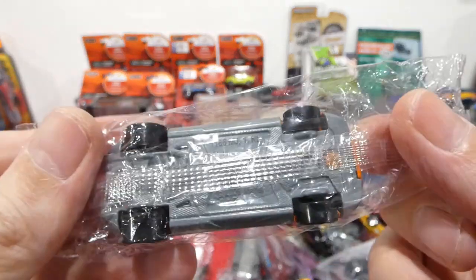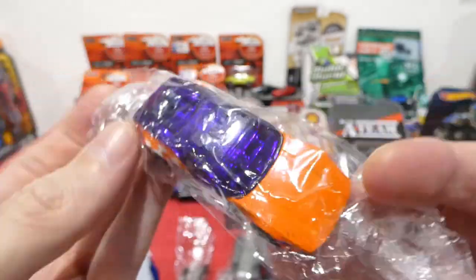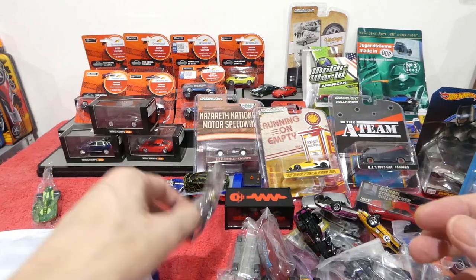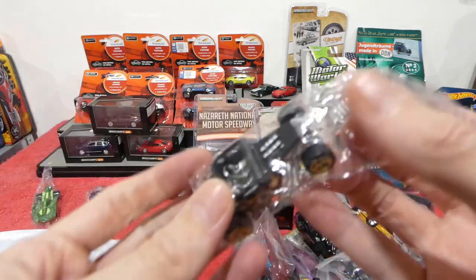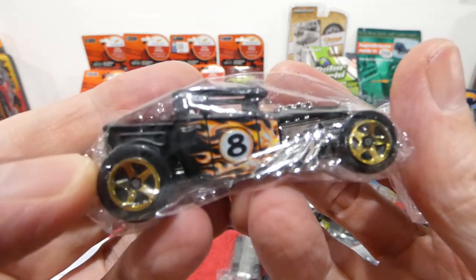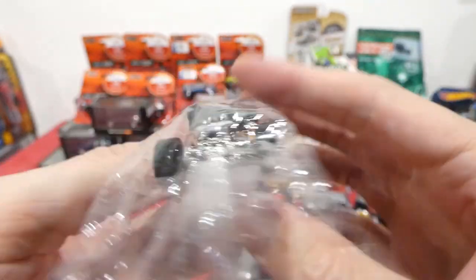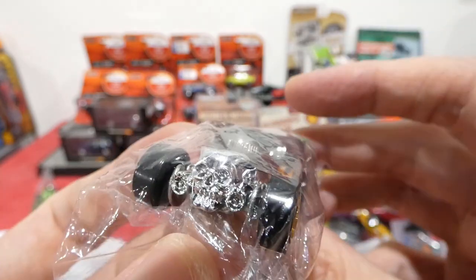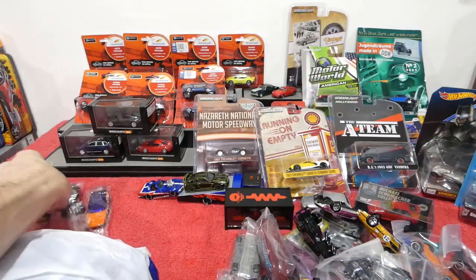We're going to open all of these up in a future Mystery Box Monday. Wow — and the Bone Shaker, I was about to open it but we'll save it for a future episode because this video is going to be over two hours long if I look at every car in the minute detail that I like to do.